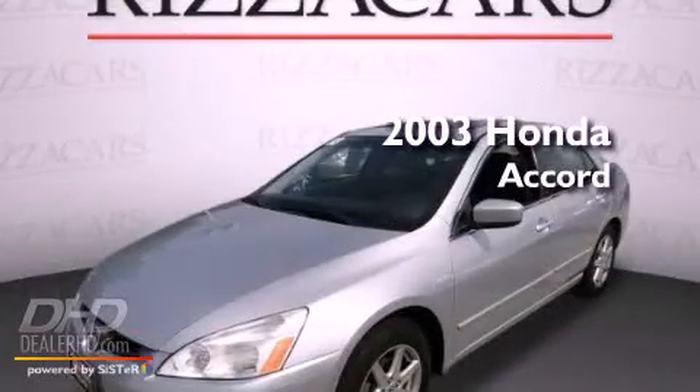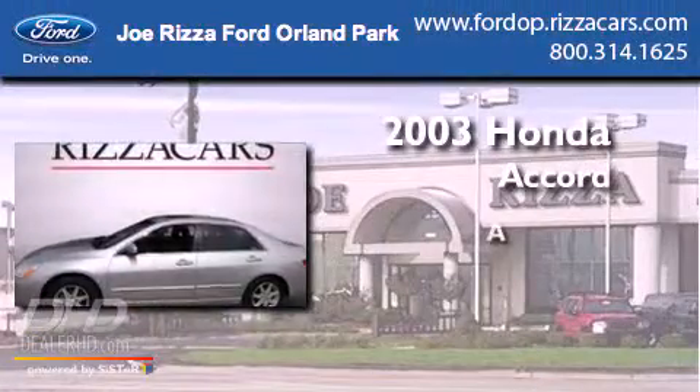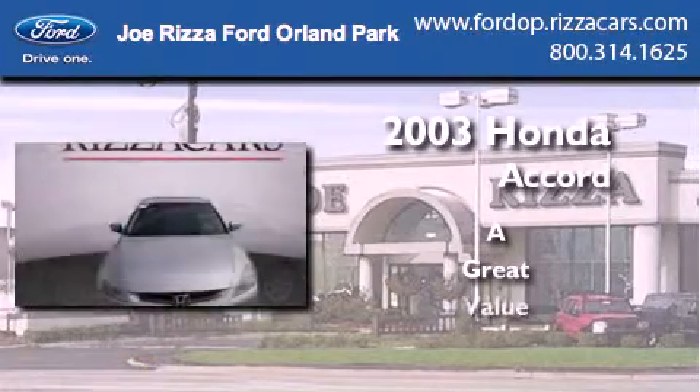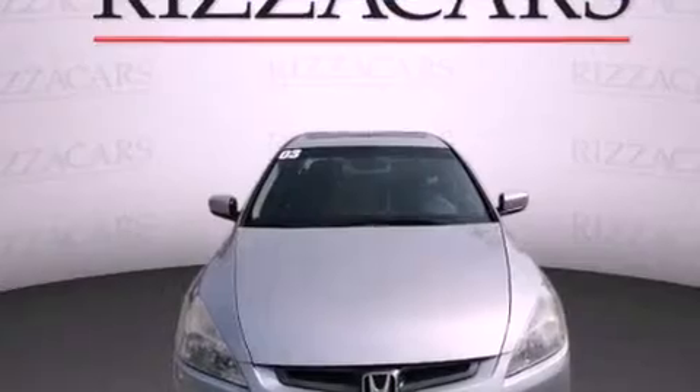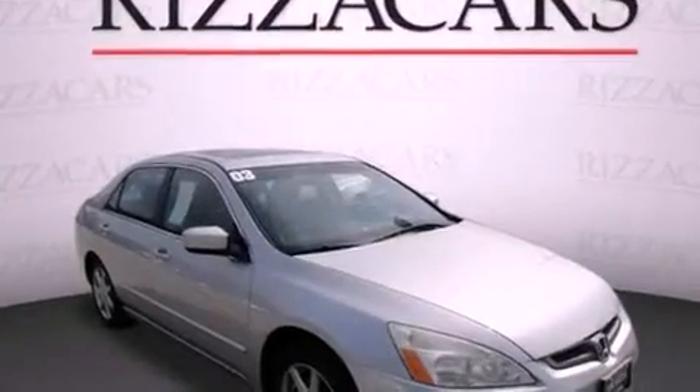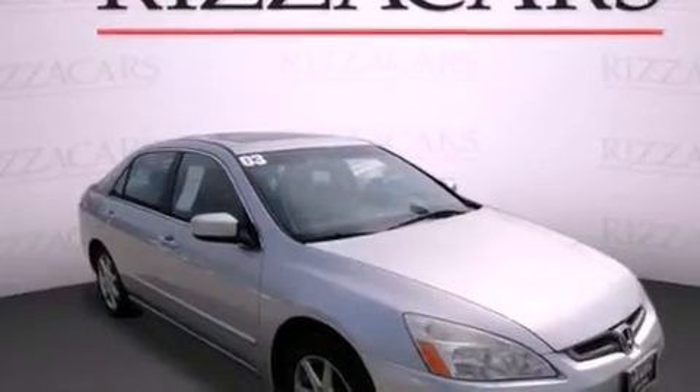This is a 2003 Honda Accord. Features include a moonroof, a navigation system, alloy wheels, and leather seats.